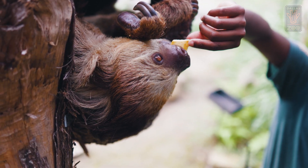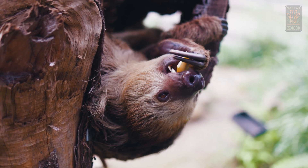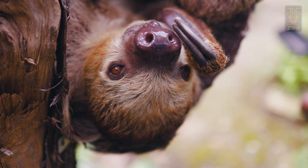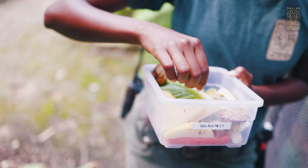This is one of our female sloths. Her name is Baby Ruth, and she is five years old. Sloths are typically nocturnal, and so we usually feed them most of their diet in the p.m., and just a little bit during the day.